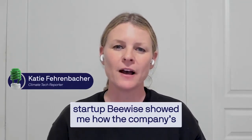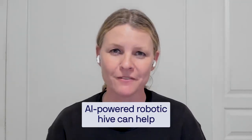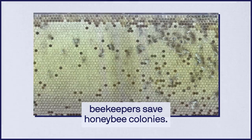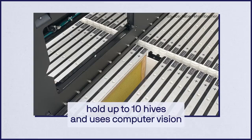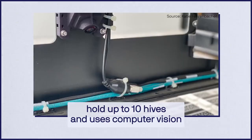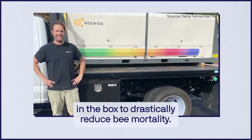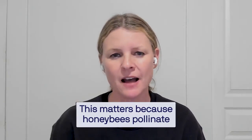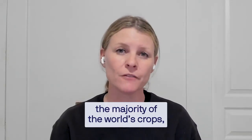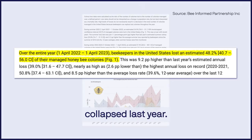On the edge of California's rolling farmlands, startup BeeWise showed me how the company's AI-powered robotic hive can help beekeepers save honeybee colonies. Called the Bee Home, it's a box that can hold up to 10 hives and uses computer vision to monitor the bees and adjust the environment in the box to drastically reduce bee mortality. This matters because honeybees pollinate the majority of the world's crops, but almost half of the colonies in the U.S. collapsed last year.